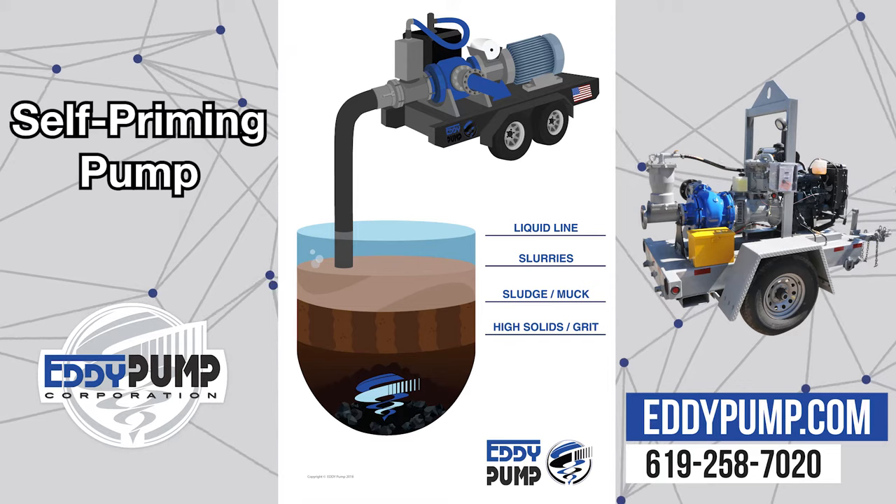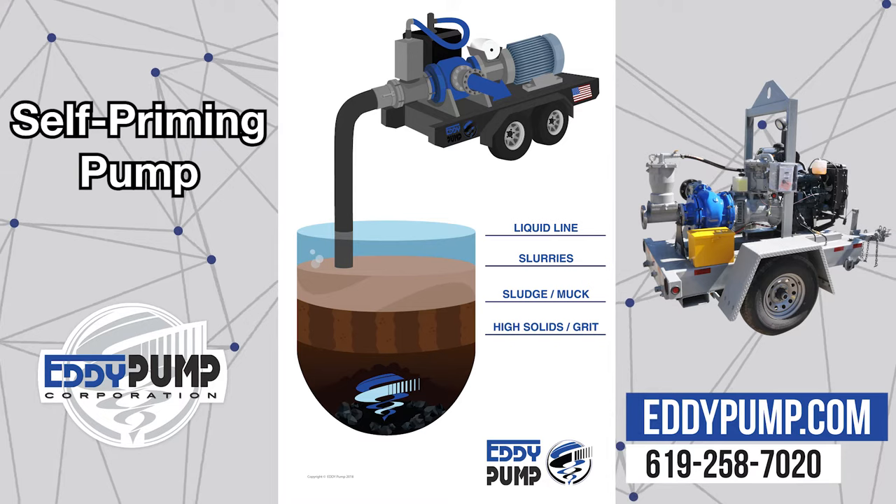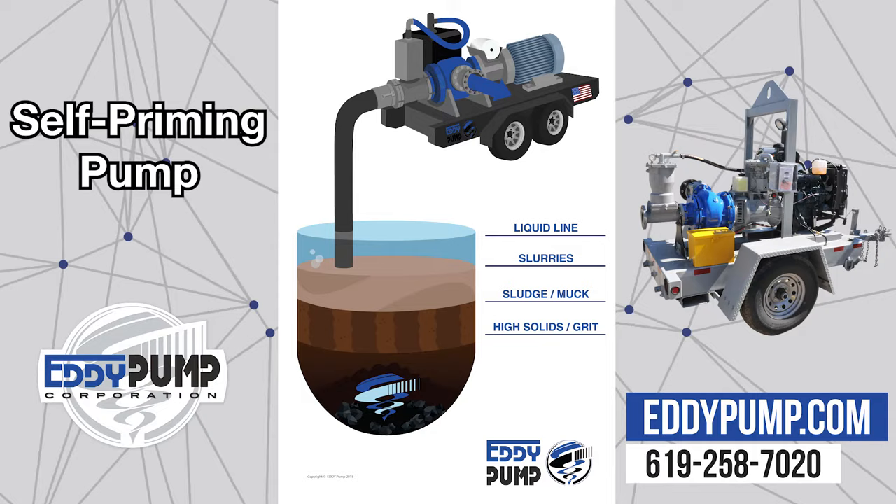Our unit excels in pumping highly viscous or heavy fluids without blocking the line. The self-primed pump is an ideal system for pumping the most viscous and heavy materials without clogging or having significant downtime.